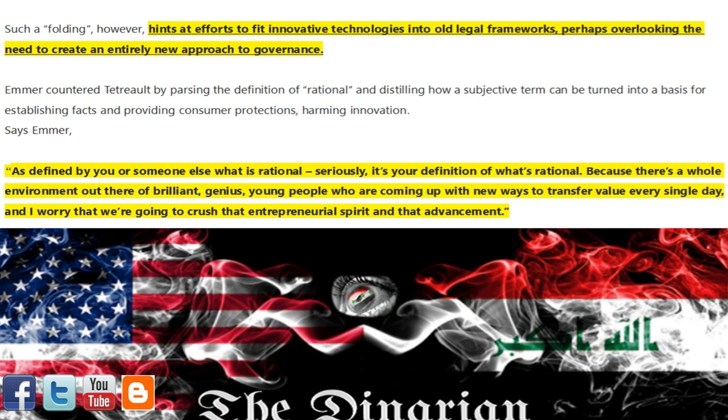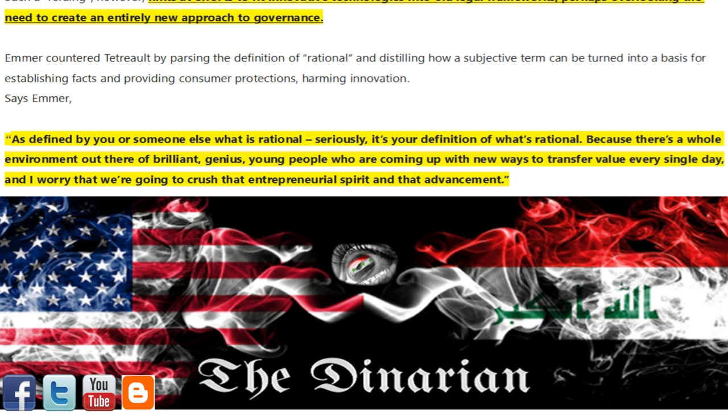perhaps overlooking the need to create an entirely new approach to governance. Emmer countered Tetreault by parsing the definition of 'rational,' distilling how a subjective term can be turned into a basis for establishing facts and providing consumer protections — harming innovation, says Emmer. 'As defined by you or someone else, what is rational? It's your definition. Because there's a whole environment out there of brilliant, genius young people who are coming up with new ways to transfer value every single day, and I worry that we're going to crush that entrepreneurial spirit and that advancement.'